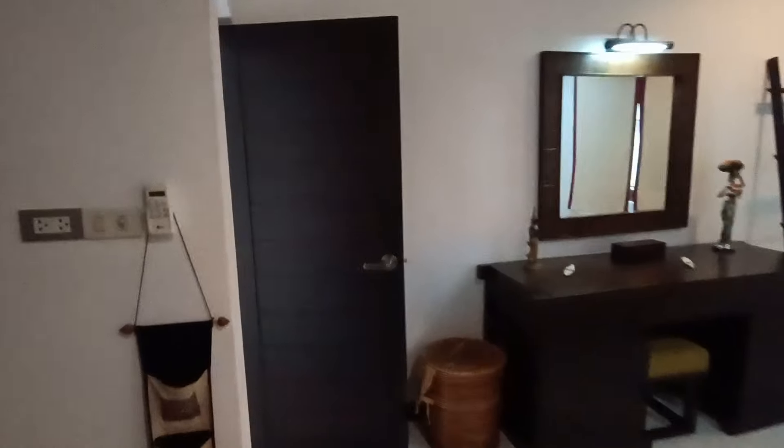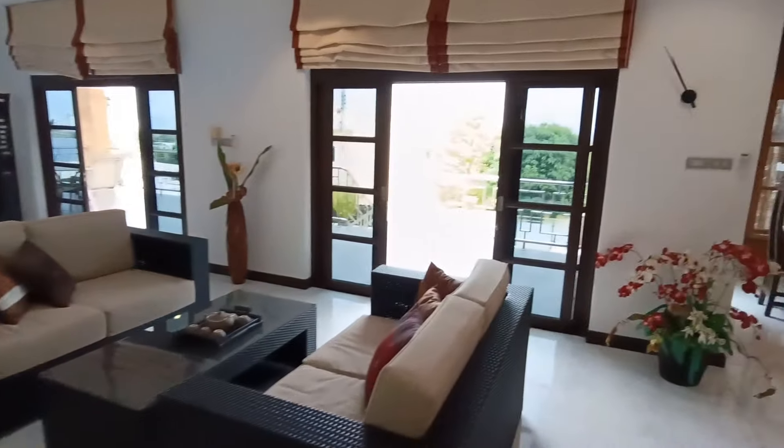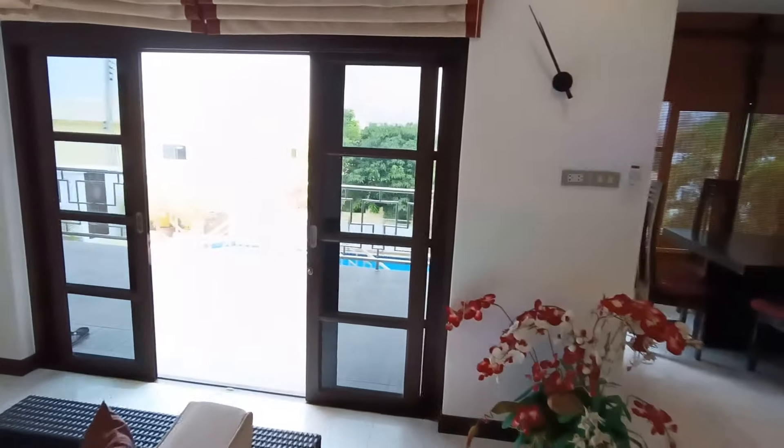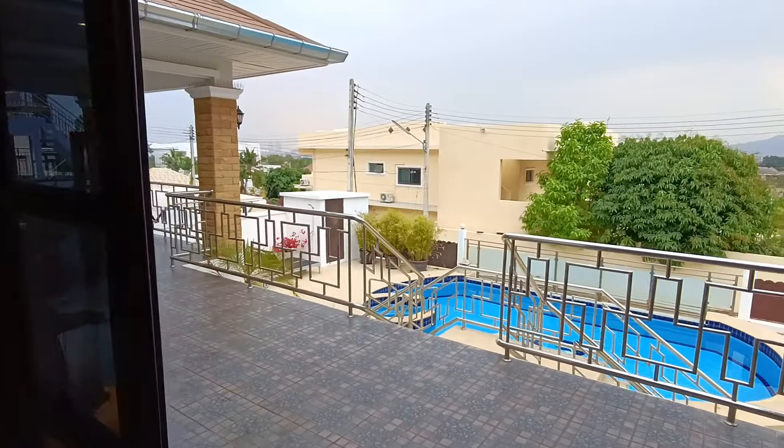Okay, this house is open to offers, open to negotiation regarding the price and the inclusions. I'll put a link in the description and I'm just going to go have a quick walk around downstairs too.